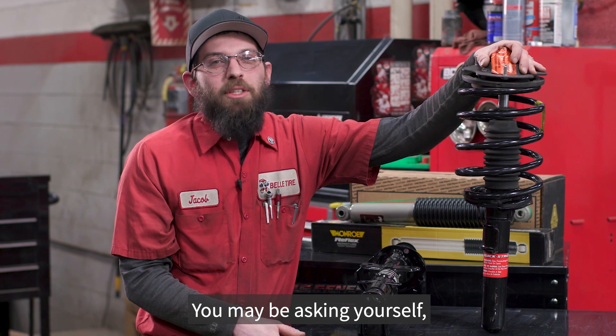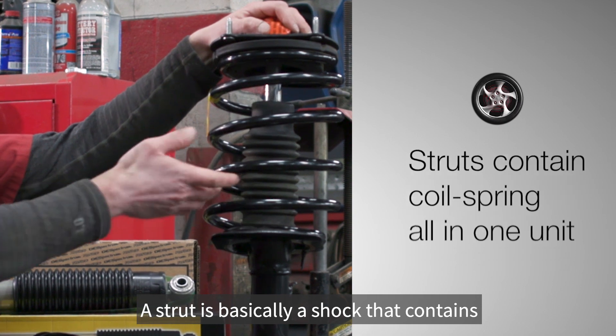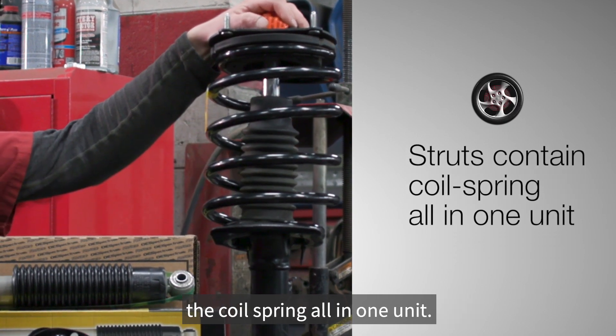You may be asking yourself what's the difference between shocks and struts. A strut is basically a shock that contains the coil spring all in one unit.